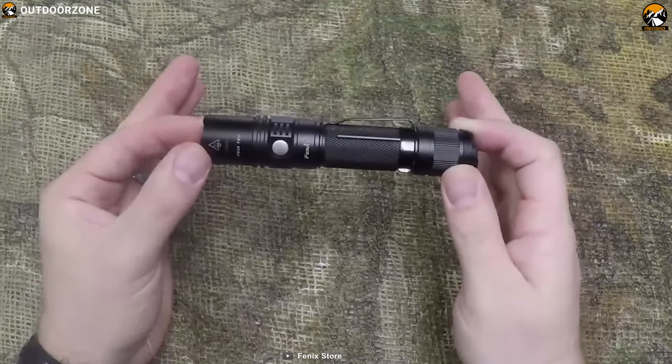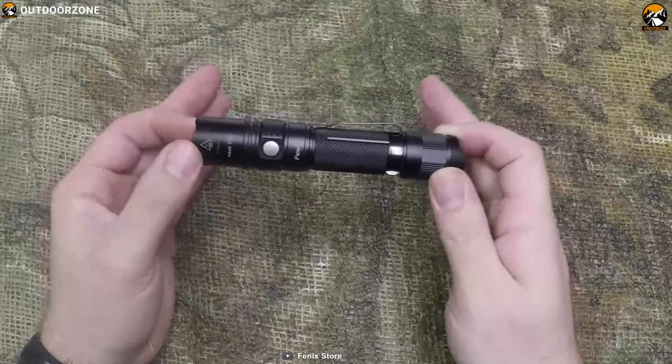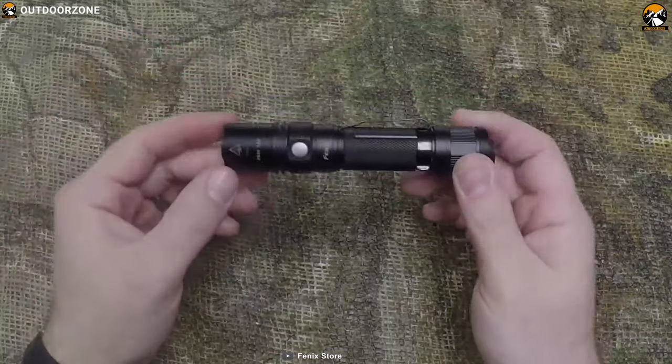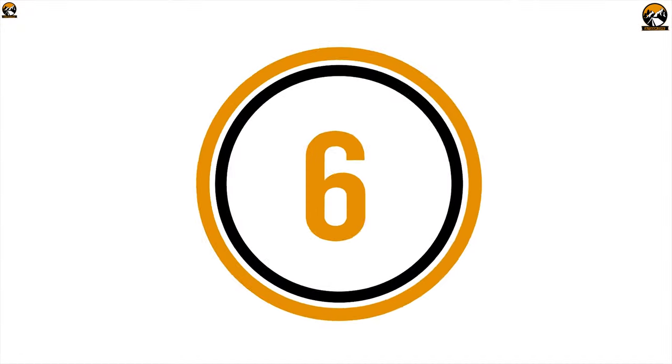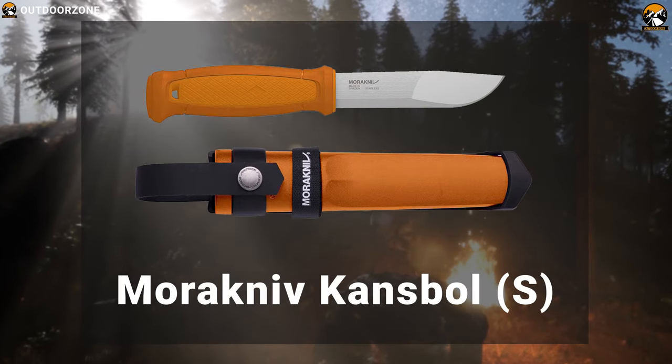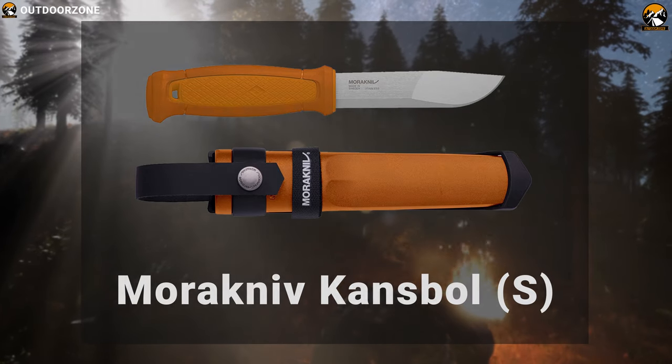The Fenix PD35TAC flashlight can provide essential brightness while bugging out in the dark and show you the right path forward.